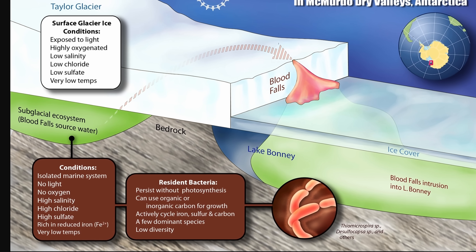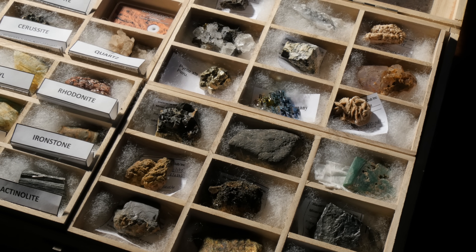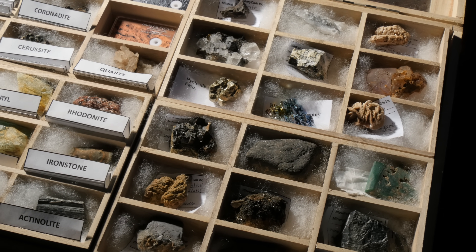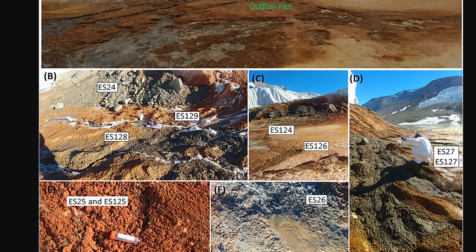However, this still did not explain what is physically causing the color, even though iron must be involved. No study had definitively identified the source of the color or the bacteria in collected samples, because the bacteria were only found when scientists used probes to collect samples directly from beneath the glacier. Since no minerals were discovered in any samples, it remained somewhat mysterious.